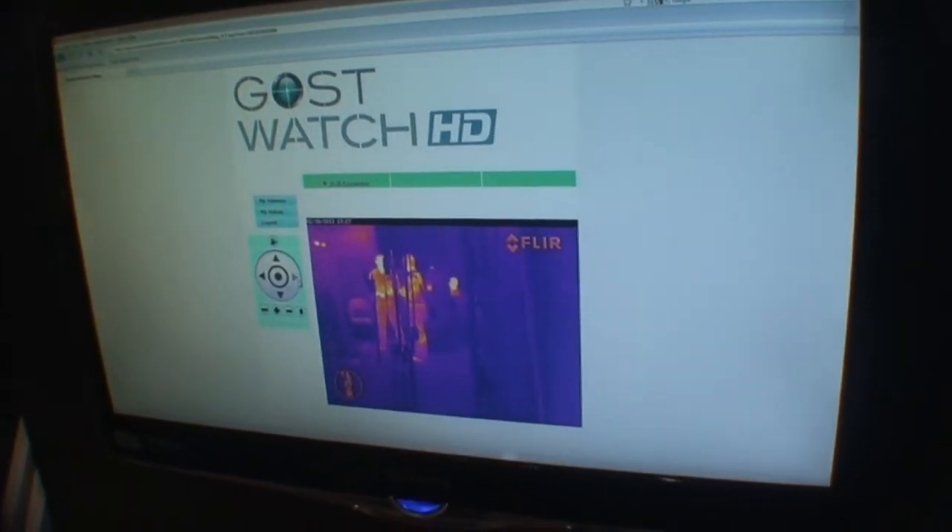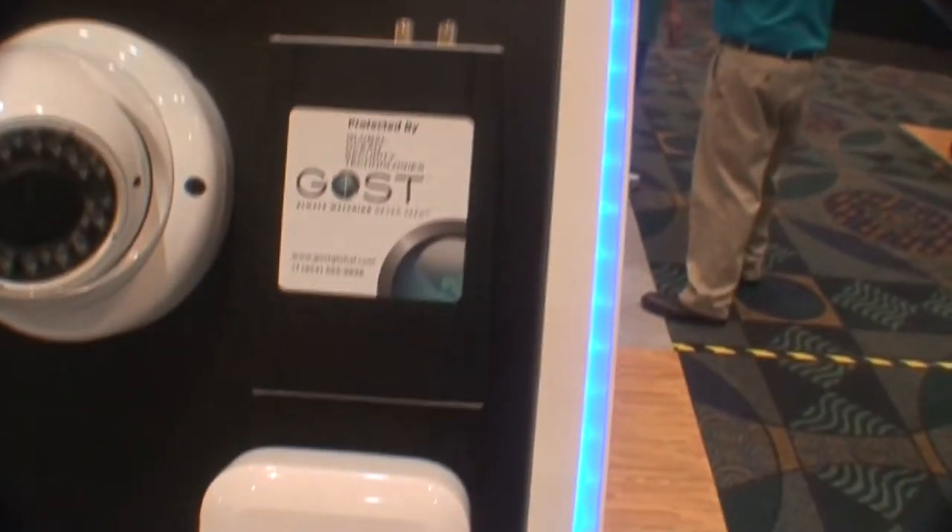The client can look at the boat at night time and see if there's anybody close by that may be in the vicinity that they want to keep an eye on. Thermal control of the FLIR series, all from Ghost Watch HD.